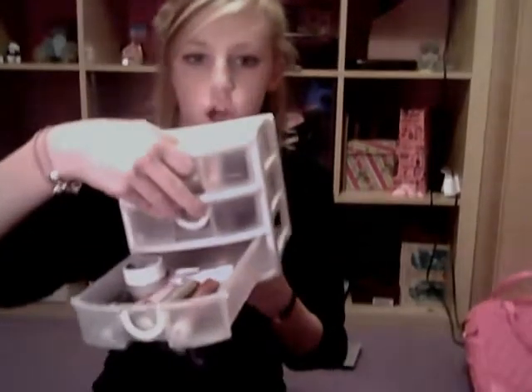I'm going to just go through the drawers. In this top drawer is face makeup.